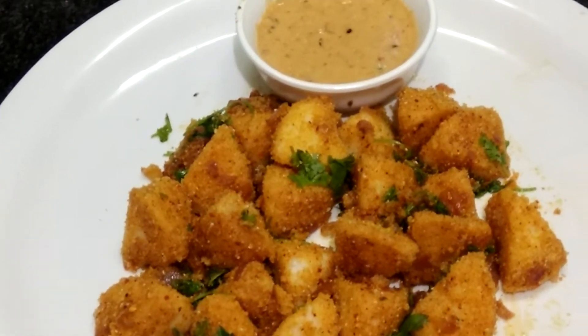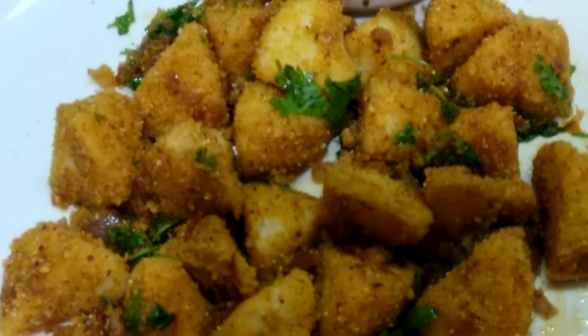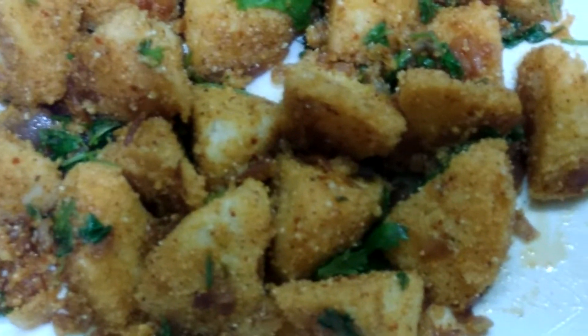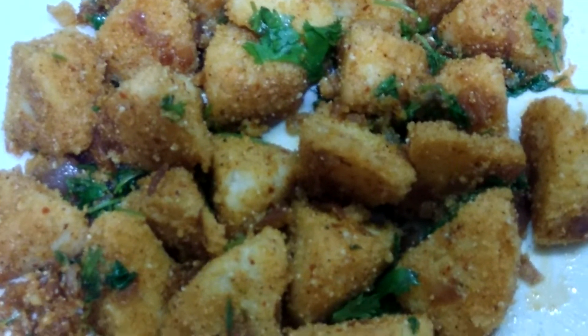If you like the recipe, please don't forget to subscribe to my channel and give a thumbs up. Do share this video — it's very hygienic and healthy when prepared at home. Share it with all your family members and enjoy. Thank you all, take care.